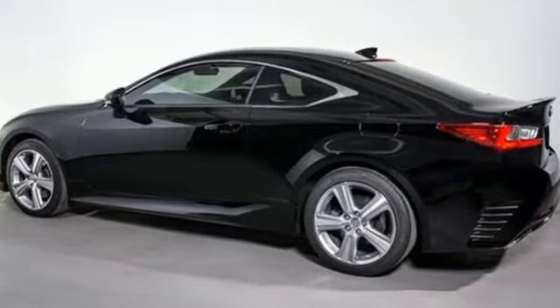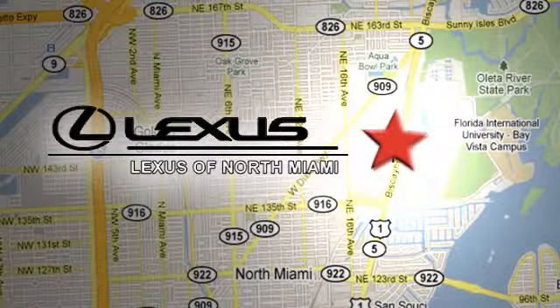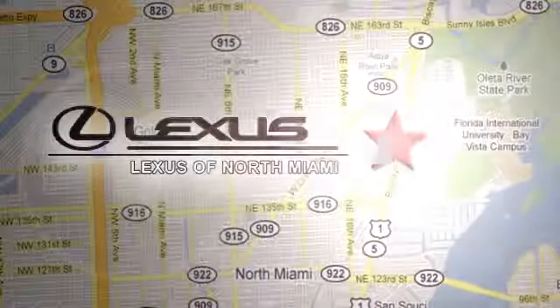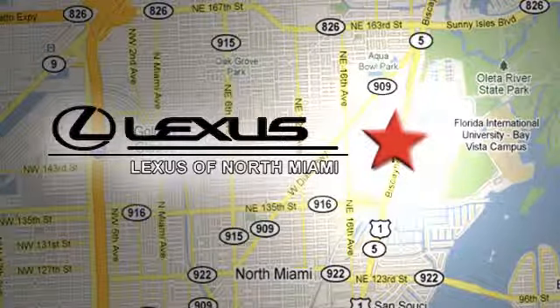See it for yourself when you take it for a test drive. At Lexus of North Miami, we're located on US 1 Biscayne Boulevard in North Miami, just minutes from the Turnpike, I-95, and 441. Visit us at Lexus.